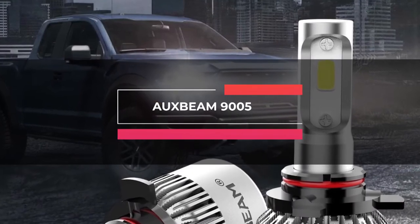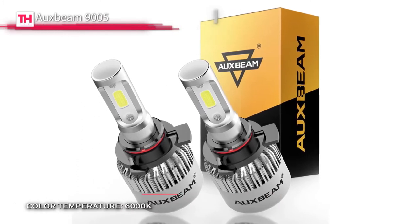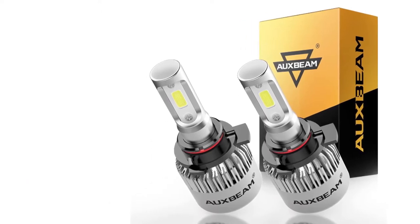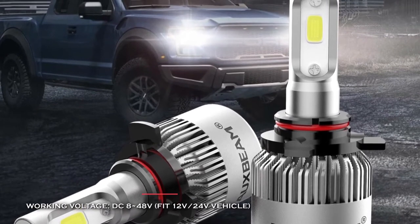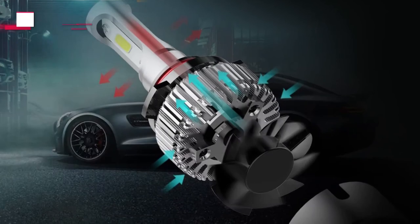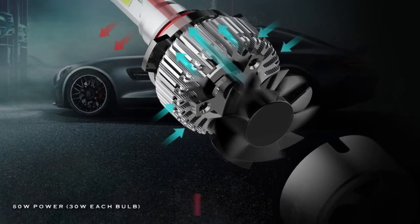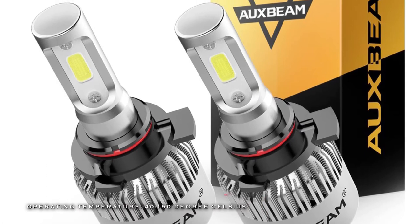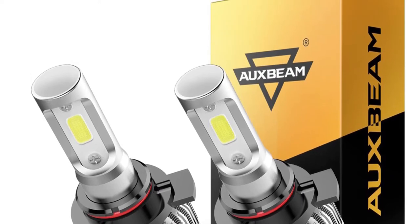Moving forward, we have the Auxbeam 9005. With a pure white 6000K color profile, these are suitable for accurate light distribution, and there's also an efficient cooling system to consider. Among their convenient features is responsiveness in all types of weather and temperatures. Proven down to negative 40 degrees Celsius, this LED is suitable for low-temperature use, and the same responsiveness is maintained at high temperatures. Each bulb offers around 4,000 lumens, meaning the combined 8,000 lumens comes with no more nighttime driving discomfort.